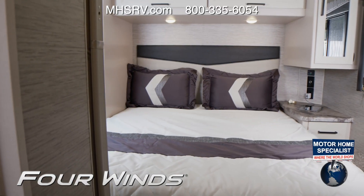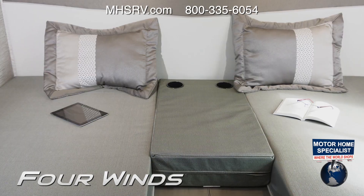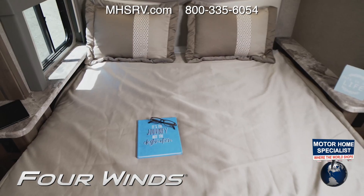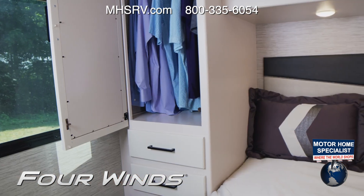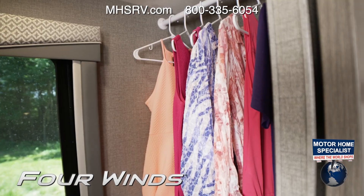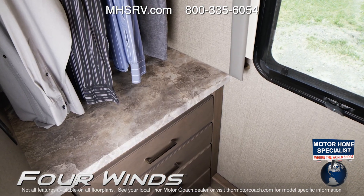The bedrooms in the Four Winds offer a number of sleeping setups depending on your floor plan — from a full twin to king, queen, and even a king bed. Every floor plan ensures you have enough closet and dresser space. This is something you may not expect to find in a Class C RV — look what you get in the 31B.